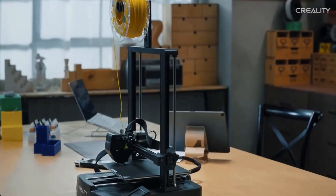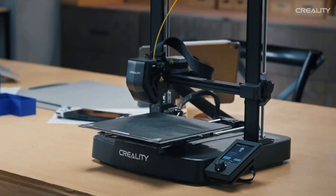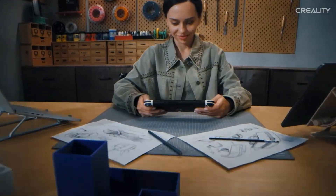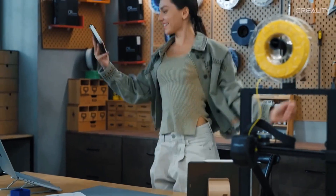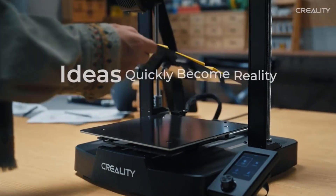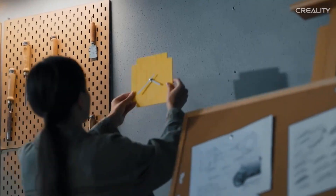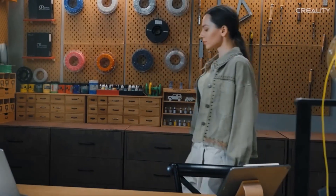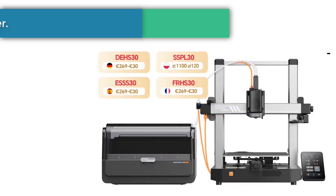The rigid dual Z-axis reduces Z wobbling. The Y-axis uses a pair of 8-millimeter thick linear shafts made of strong and wear-proof steel, able to carry the build platform steadily for a lasting time. Together, they take good care of each print. Tap to extrude and the filament will flow out of the nozzle smoothly; tap to retract and the filament will exit quickly, making it effortless to replace the filament.